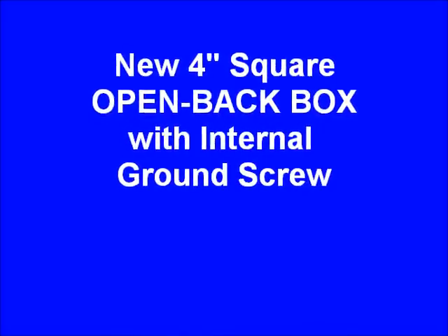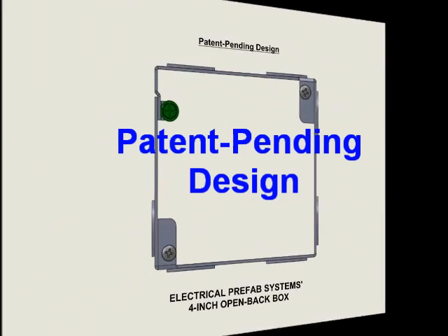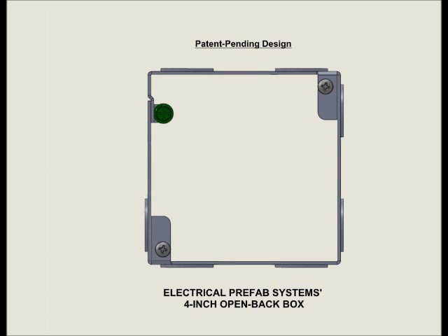Introducing Electrical Prefab Systems' new open-back junction box, the N4DO. Featuring a patent-pending design, this innovative product is available only from Electrical Prefab Systems.